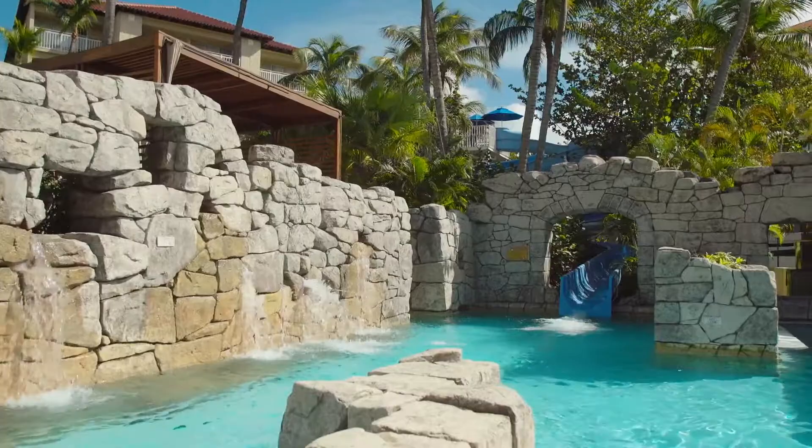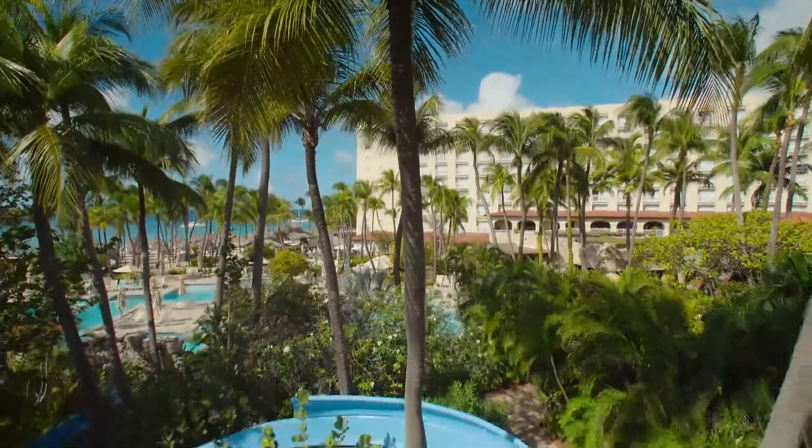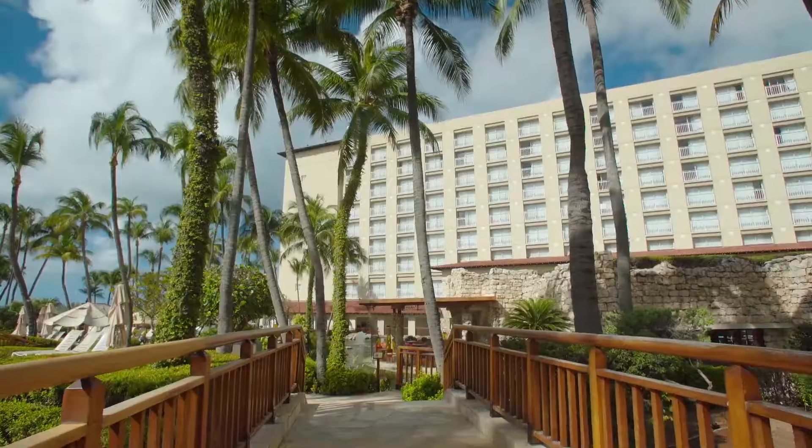Walking our beautiful grounds, you will find Landa Pool, our family pool — an 8,000-square-foot water complex with a two-story water slide, swim-up bar, and ample space for sunbathing.